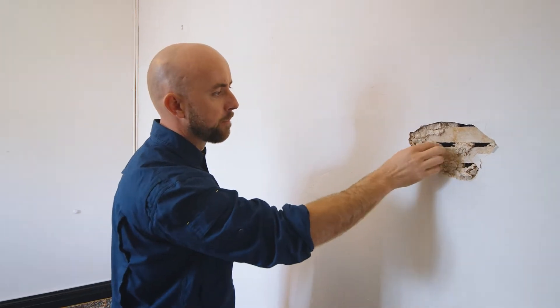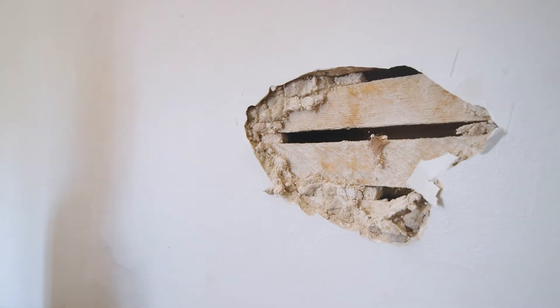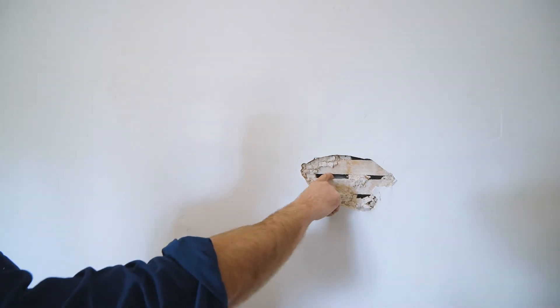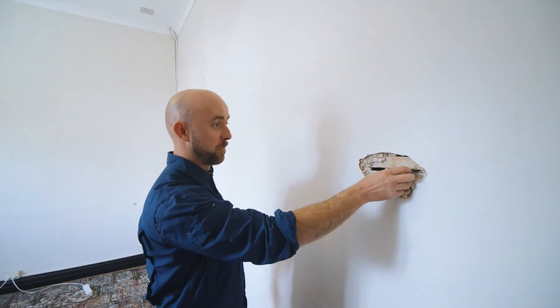Old horse here. This little hole in there wouldn't have seen the light of day for at least 100 years, and we've just given it light.